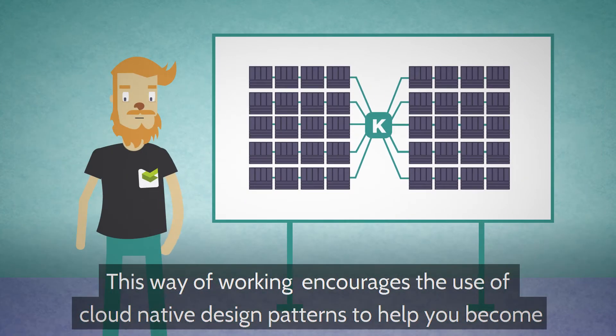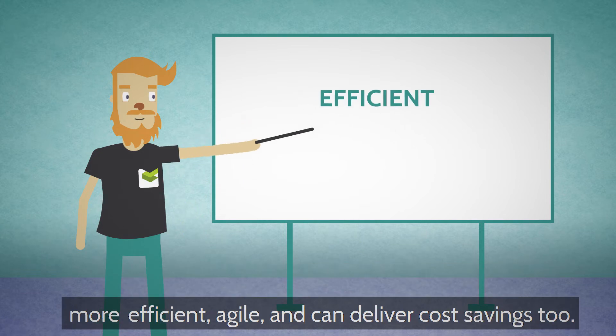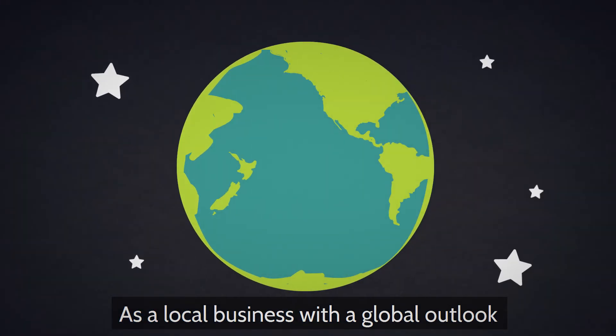This way of working encourages the use of cloud-native design patterns to help you become more efficient, agile, and can deliver cost savings too. As a local business with a global outlook,